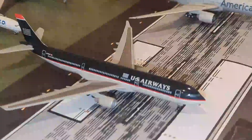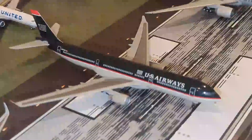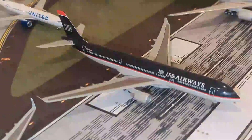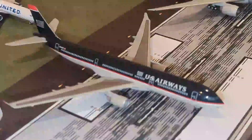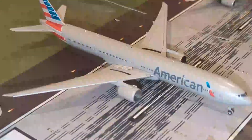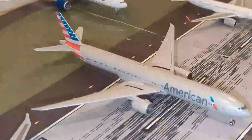Onto our heavy aircraft, we have this U.S. Airways A330-300 — I think it was by JC Wings, I'm not too sure, but it's a great model. And finishing off our American section, we have this American Boeing 777-300.